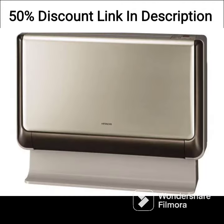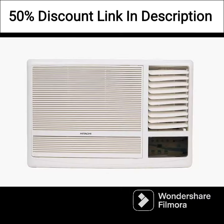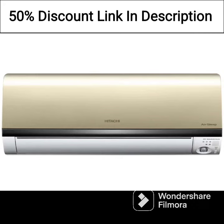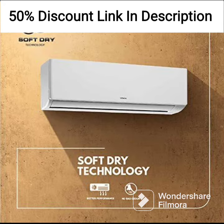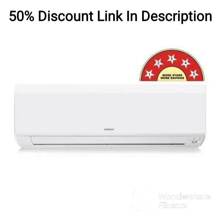In conclusion, the Hitachi 1.5-ton 3-star window AC, copper dust filter, 2021 model RAW318HITO white, is a reliable and efficient air conditioning unit that provides excellent value for money. Its advanced features, ease of use, and energy efficiency make it a great choice for medium-sized rooms. However, it may not be the best choice for very large rooms or areas with high ambient temperatures. Overall, the Hitachi 1.5-ton 3-star window AC is a solid option for those seeking a dependable and cost-effective air conditioning solution.